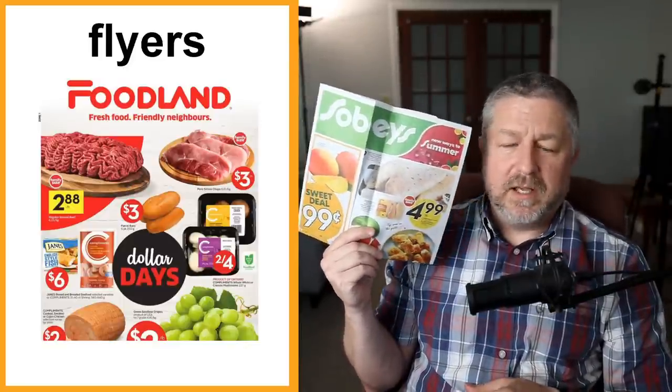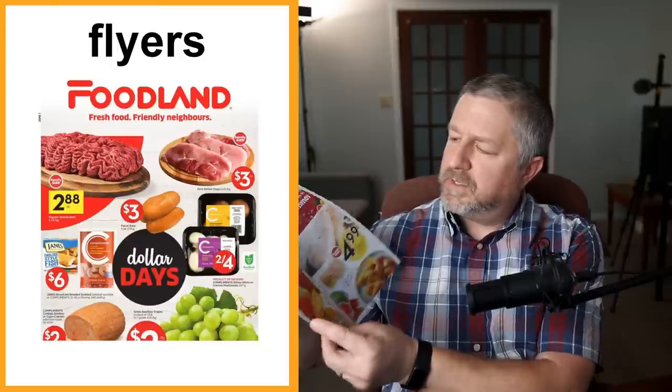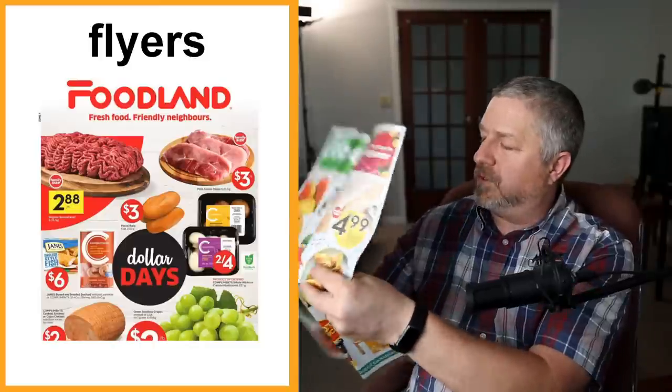Flyers. We get these every Thursday — they come in our mailbox and are usually from stores trying to sell groceries. We also get flyers from stores that sell electronics or home improvement items. A flyer is something that comes in the mail — it's like a little booklet, though we just call it a flyer. When you open it up, it tells you everything that's on sale that week at that store. I usually read the flyers on Saturday mornings when I'm eating breakfast.